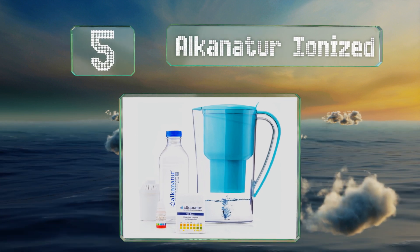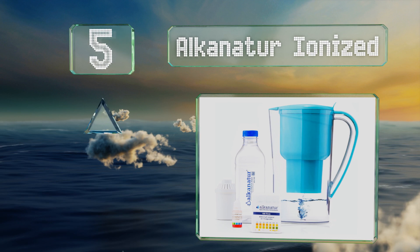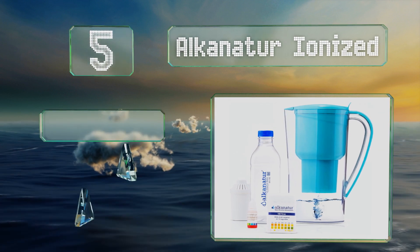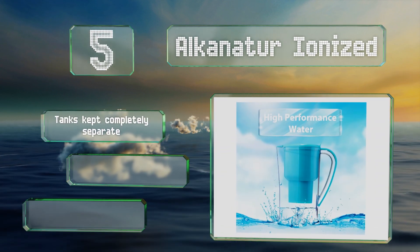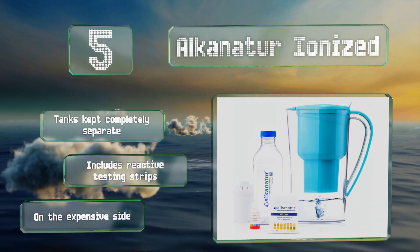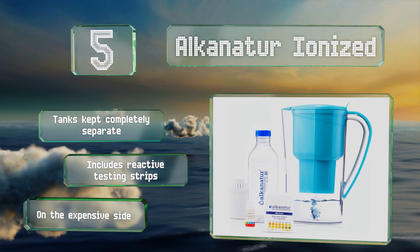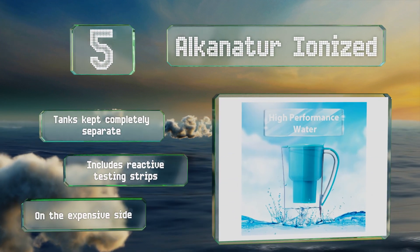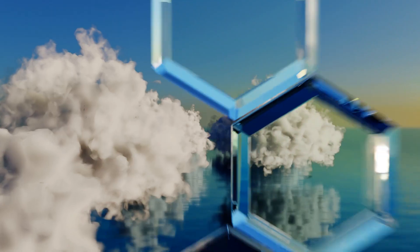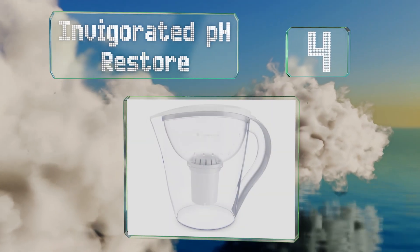Halfway up our list at number five, the bioceramic filter in the Alkanator ionized supposedly reacts with your water to create antioxidants that destroy free radicals in your body. It's all made without endocrine disruptors, leaving your hormones untouched. The tanks are kept completely separate and it includes reactive testing strips, but it is on the expensive side.